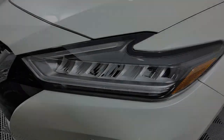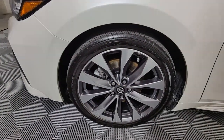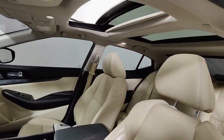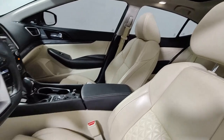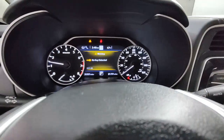The following are some of this vehicle's highlighted options: navigation system, keyless entry, sunroof/moonroof, heated mirrors, satellite radio, fog lamps, power passenger seat, lane keeping assist, backup camera, and power driver seat.